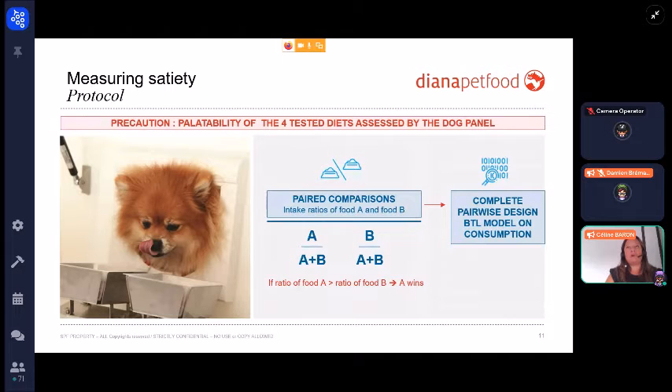Before beginning the study, we performed palatability tests to avoid misinterpretation of the results, because we had no prior idea of the palatability of the foods being tested. For this, we used a complete pairwise design and calculated a Bradley-Terry score based on consumption.